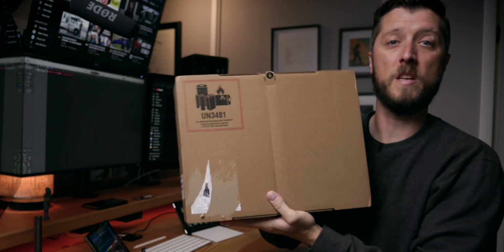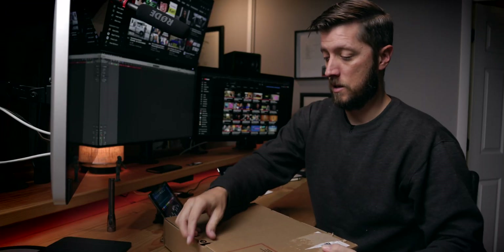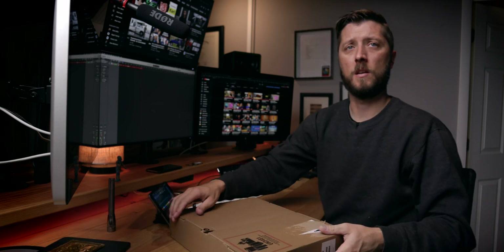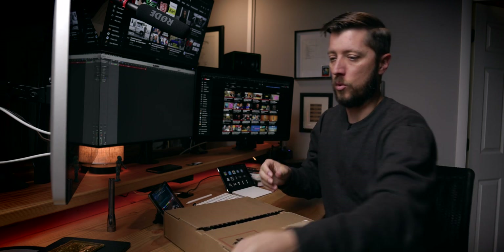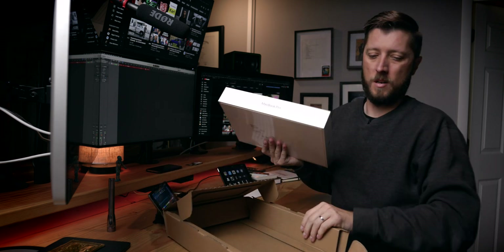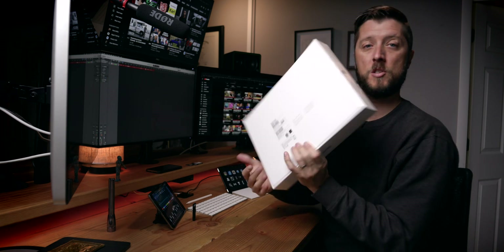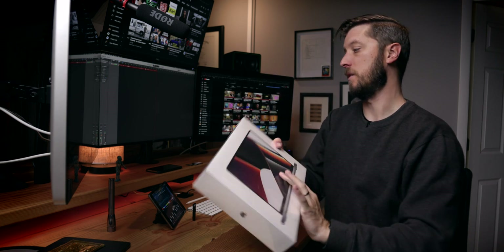Today is the big day — the new 14-inch MacBook Pro has finally arrived. I'll cover the label so you don't see it early, though with new object tracking I could easily block it out. It's time to unbox my new 14-inch MacBook Pro — space gray, M1 Pro. Let's tear this sucker open.